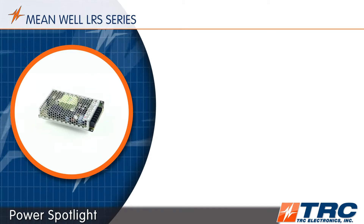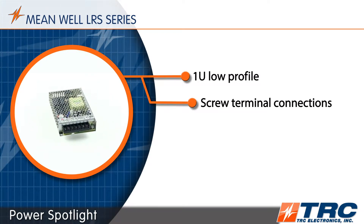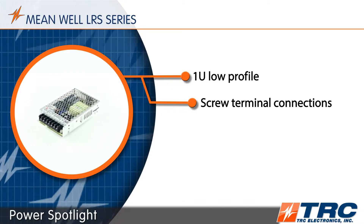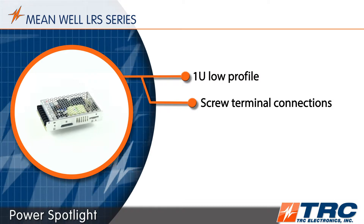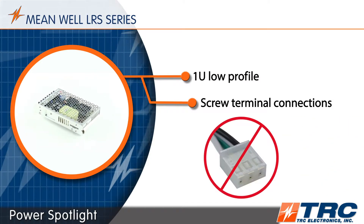All of these LRS power supplies are really low profile, measuring only 30 millimeters in height. Both the AC and DC connections are screwed terminal blocks. These screwed terminal connections prevent sourcing issues of molded type mating connectors that some system designers view as unfavorable.